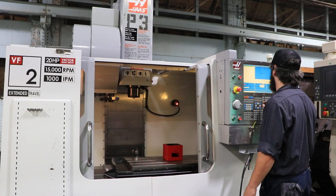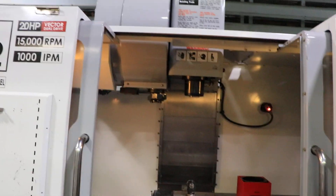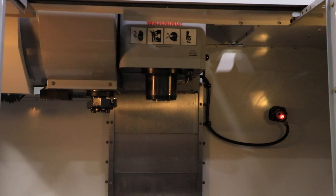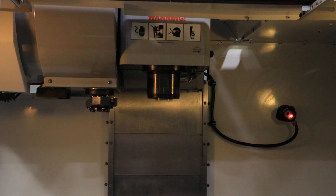Another tool change, and we're going to run the spindle. It's a CAT 40 spindle, starting at 2,500 RPM. Now at 6,500 RPM — nice and quiet. Up to 10,000 RPM.